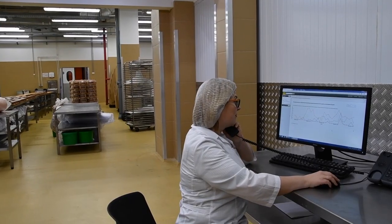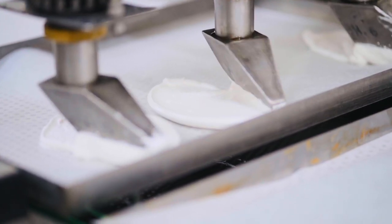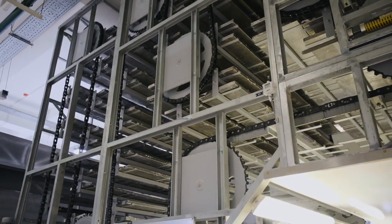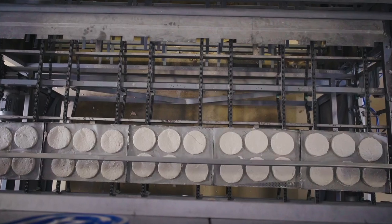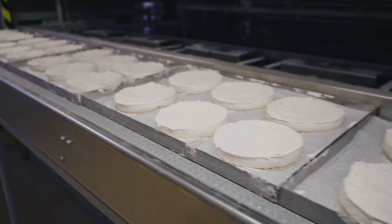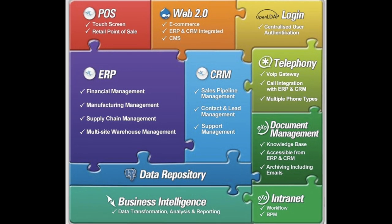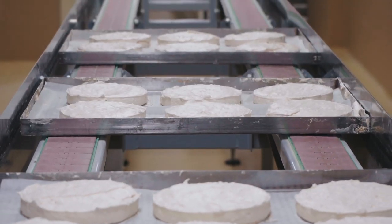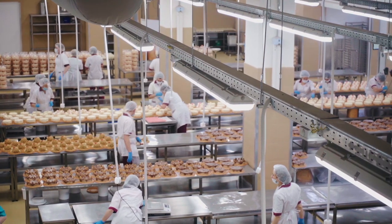Why did our company decide to implement iDempiere as our enterprise software backbone? For us, after years of using iDempiere, the answers to this question are plenty, all of them pointing in one direction: iDempiere is a serious enterprise software package with no licensing costs.